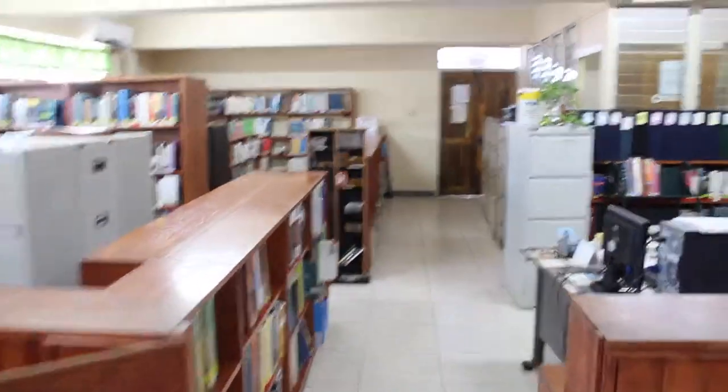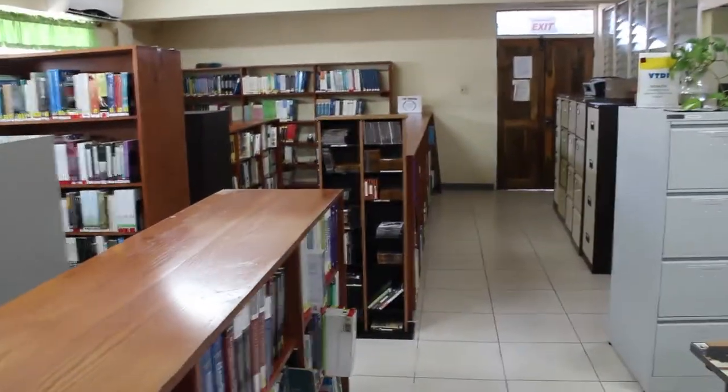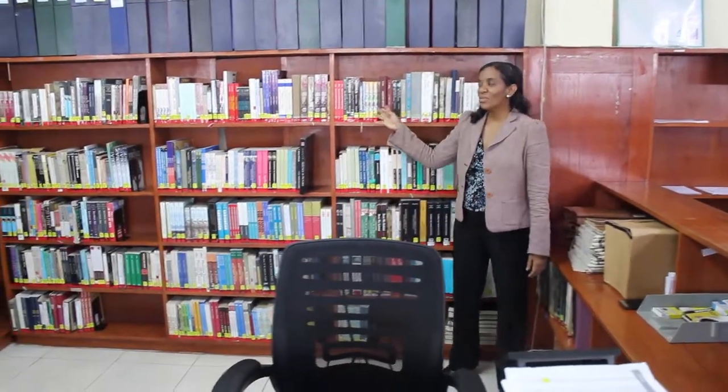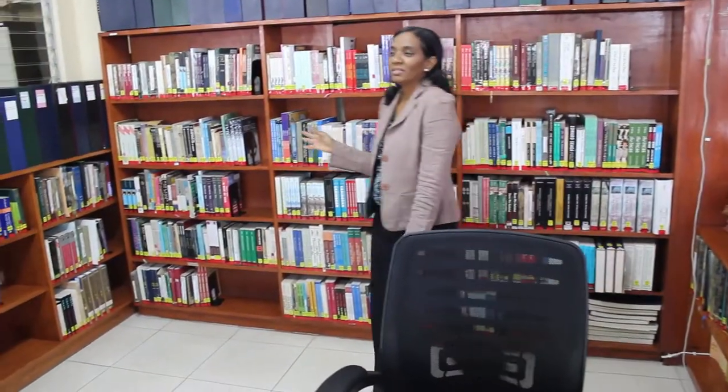At the Ivy Townsend Library, we have CAPE Unit 1 and 2 past papers. And get this — you only need an ID to borrow past papers. This is our reserved book collection. We have books on loan for two hours, three hours, overnight, and weekend.